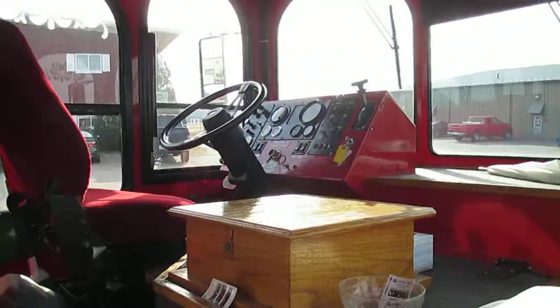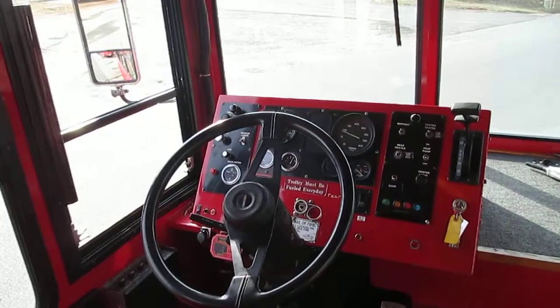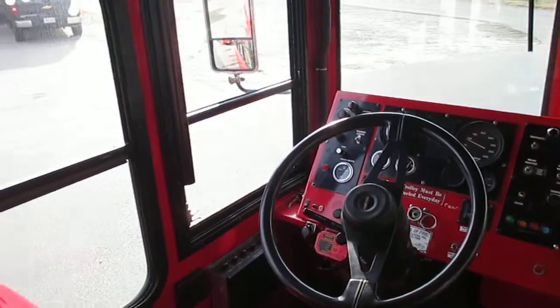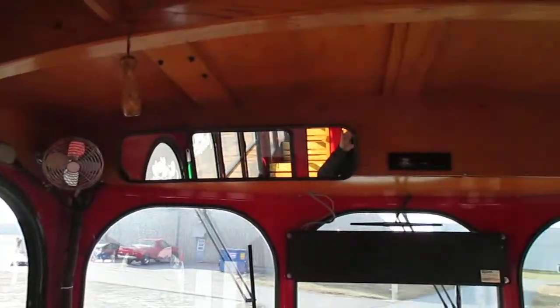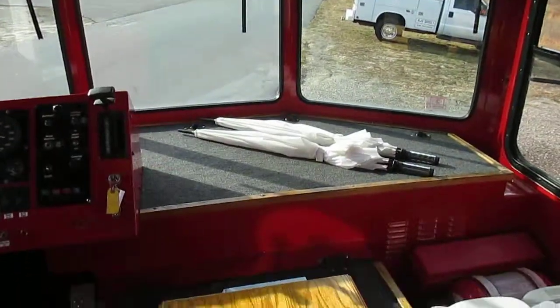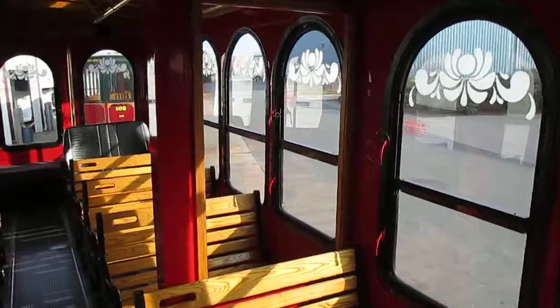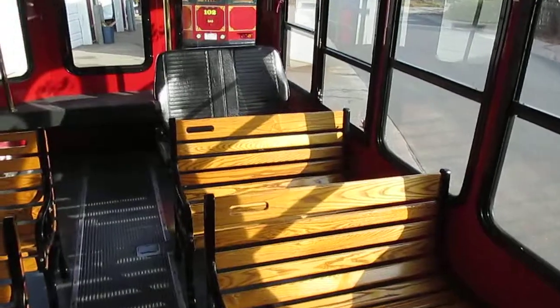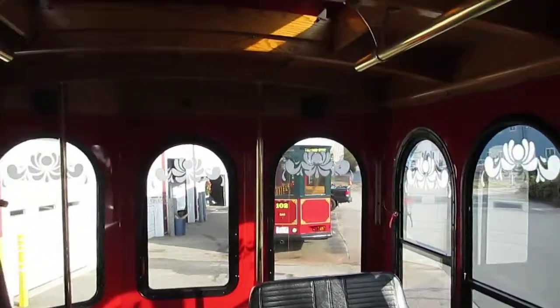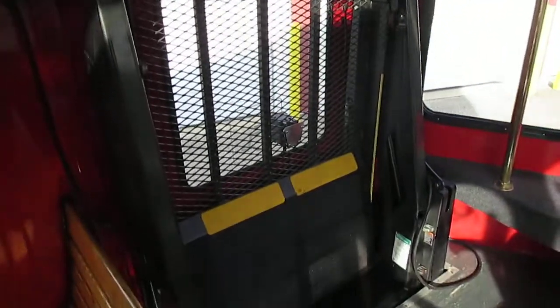We're going to the interior of the 2000 Molly Trolley. Here's a picture of the front, the dashboard — you can see it has a new cover on it — and all the oak woodwork. It has a handicap lift in the rear; it's been all redone.